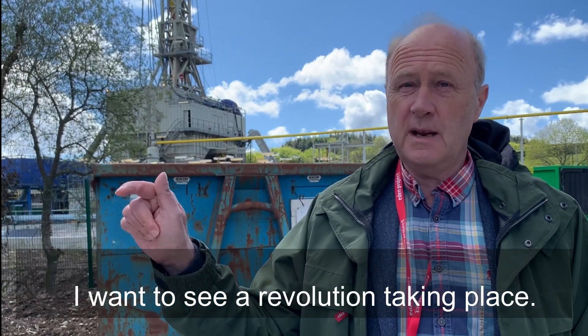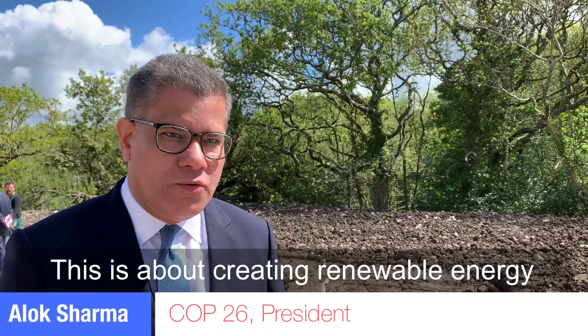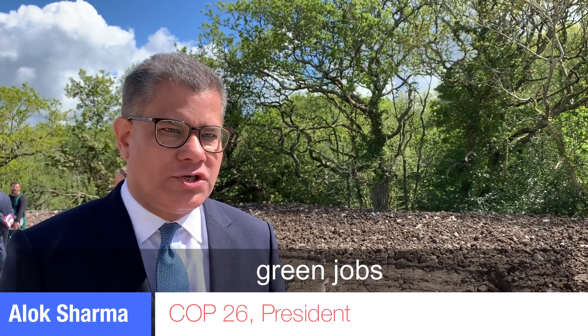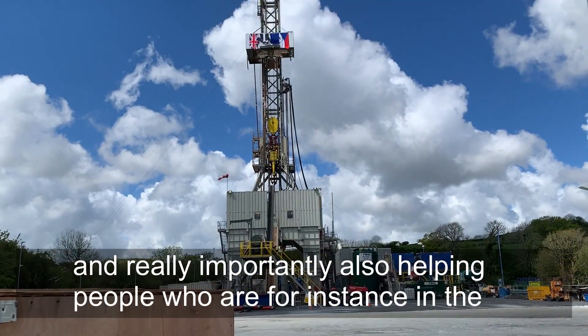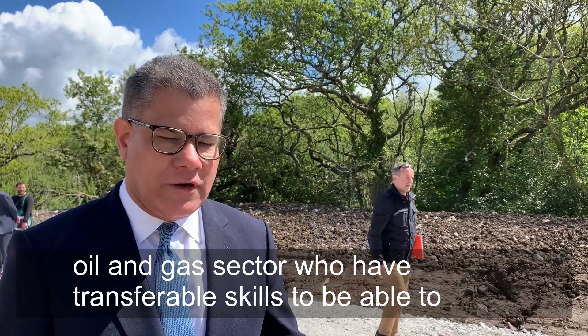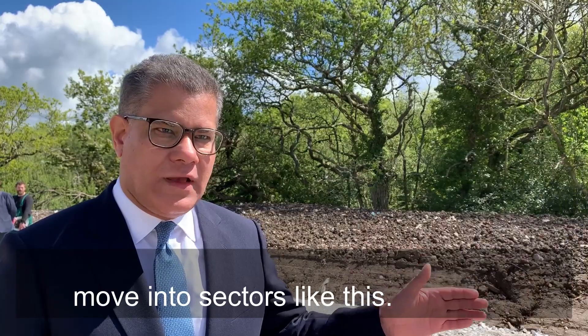I want to see a revolution taking place. This is about creating renewable energy, clean energy, at the same time supporting green jobs, and really importantly also helping people who are for instance in the oil and gas sector with transferable skills to be able to move into sectors like this.